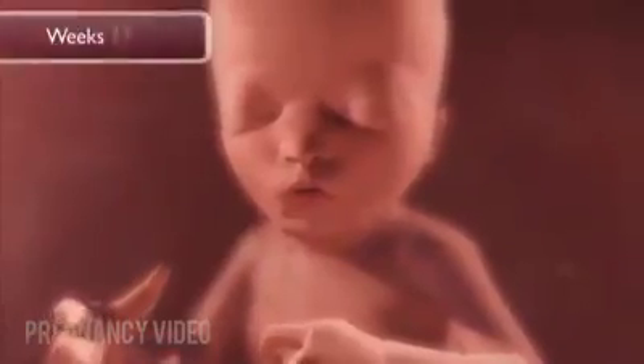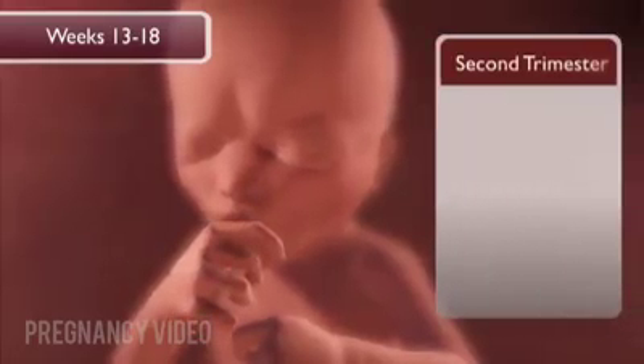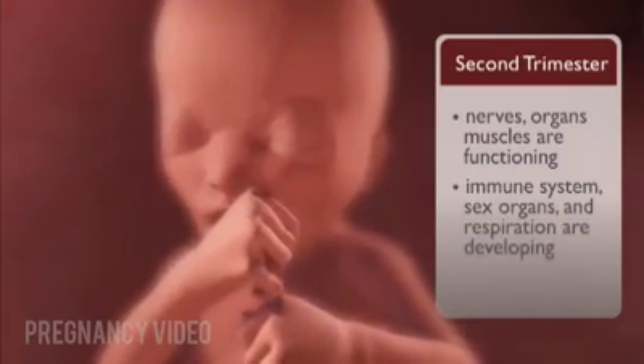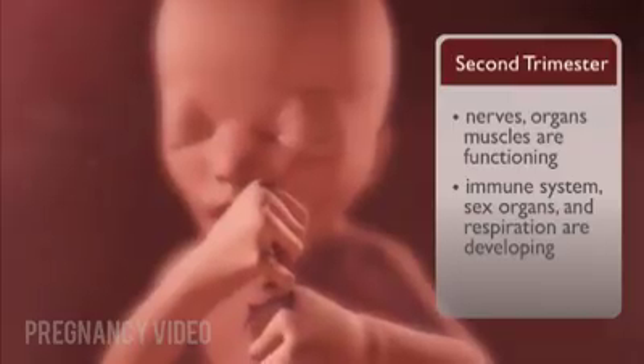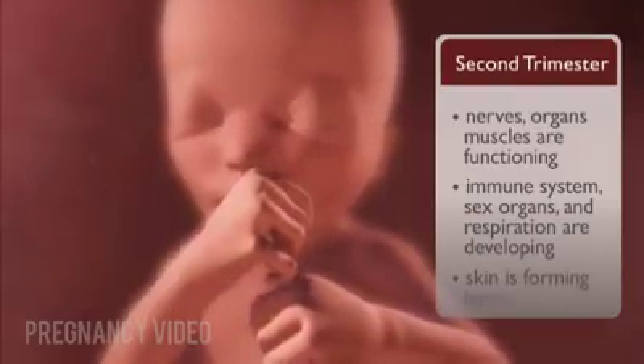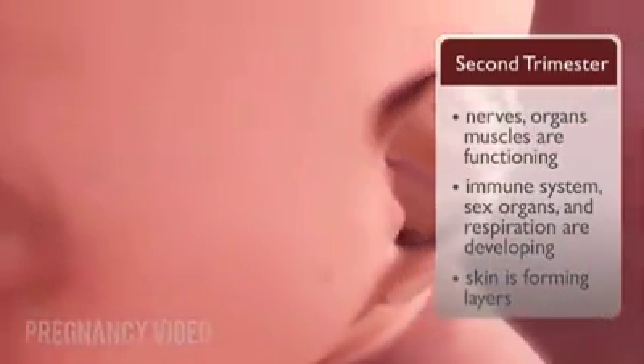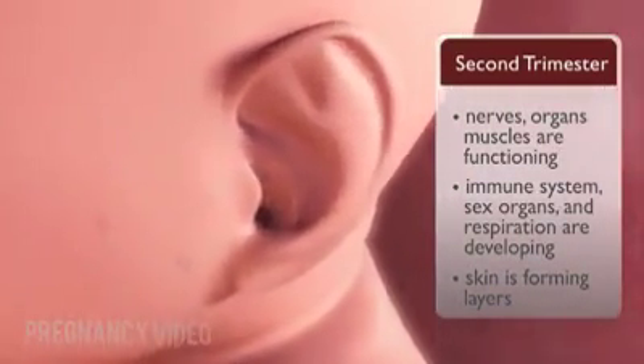At thirteen to eighteen weeks, eleven to sixteen weeks after conception, all the baby's nerves, organs, and muscles are functioning. The immune system, sex organs, and respiration are developing. The skin is forming distinct layers, and the baby is developing fat stores. Its ears stick out of its head.